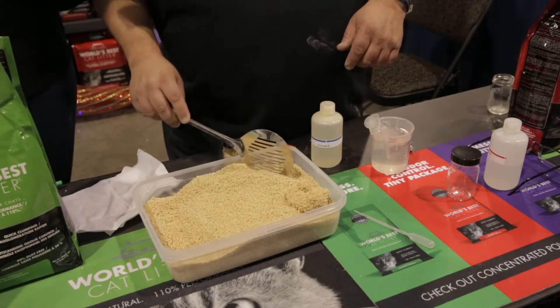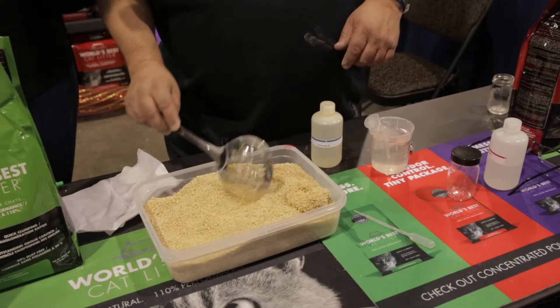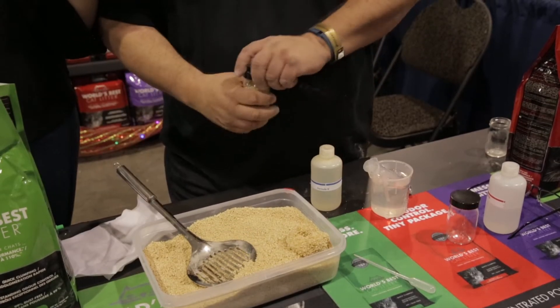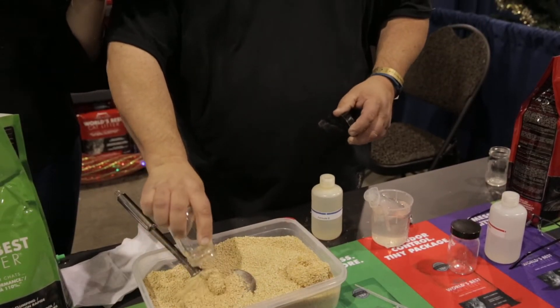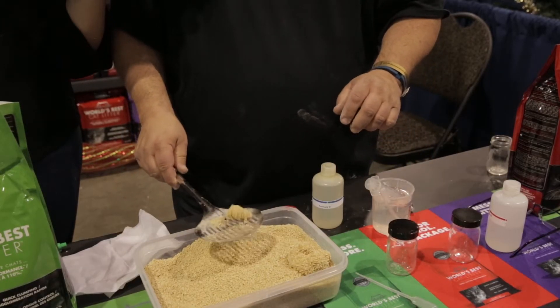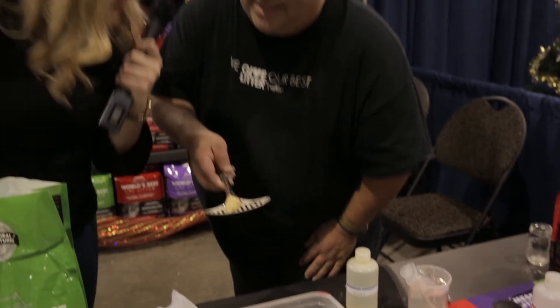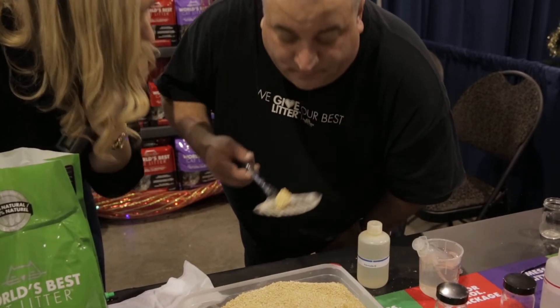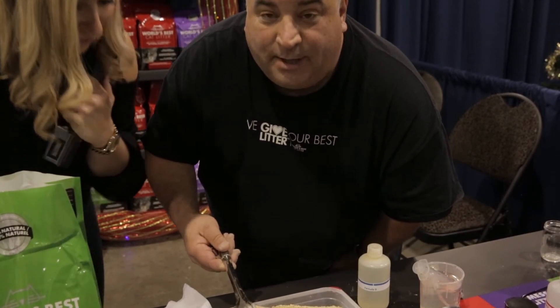The most important thing about a litter is the ammonia control, or the odor control. Take a look at this — there's our ammonia ball. Smell this, get down here. Can you smell the ammonia? No. Perfect. And that's the scoop.